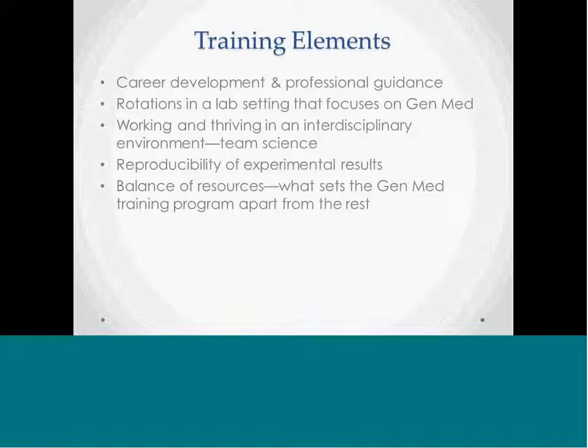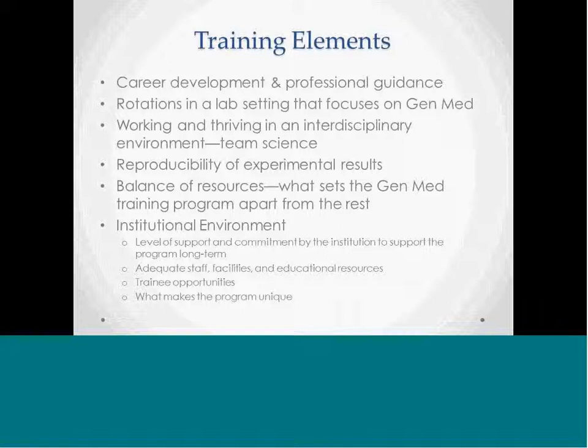Trainee selection is also an important consideration. What academic and research background is needed to pursue the proposed training, and how will the program accommodate differences in trainees' skill sets and experience? Individual development plans will help students achieve their career goals within the biomedical research workforce, helping to tailor the training experience and establish expectations. There needs to be a clear description of the uniqueness of the training program in genomic medicine, and the training environment and institutional commitment are incredibly important.